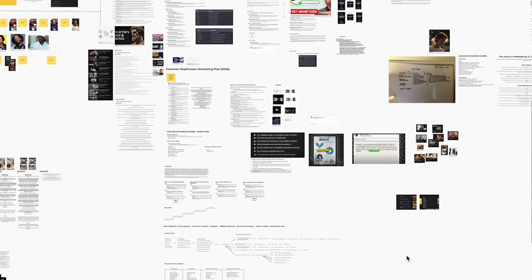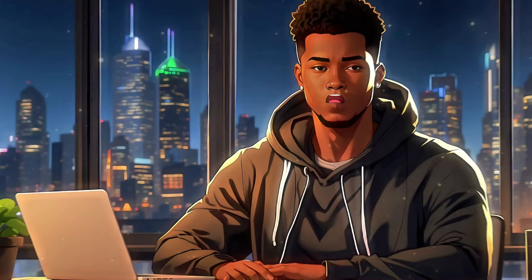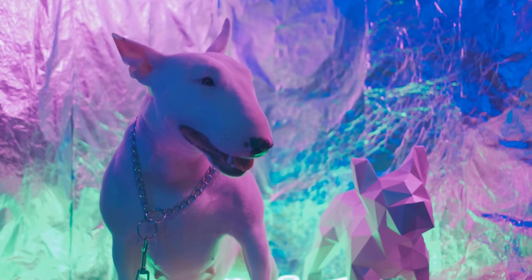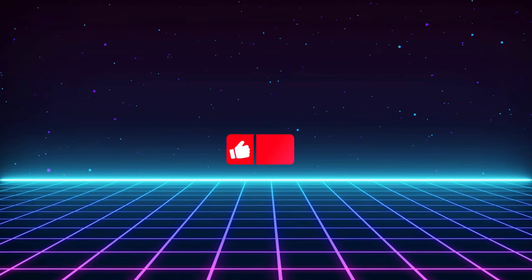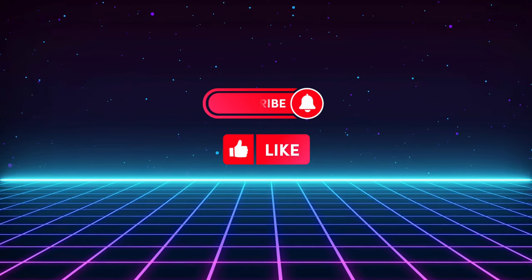I've tested nearly every AI voiceover tool available, so let me make things easier for you. For ultra-realistic voices and a user-friendly interface, ElevenLabs is the tool you want to go for, for sure. There's really no reason not to take advantage of all the AI tools available — let's not work harder, work smarter. Be sure to share your questions and feedback in the comments below. Thanks for tuning in. Check out my latest video where I share my top 10 AI tools for content creators in 2024 — it's definitely worth a watch.